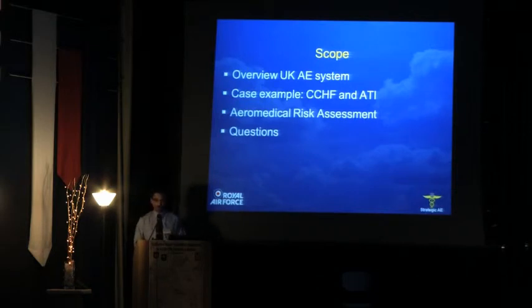So the scope of what I'm going to talk about today: first of all, an overview of the UK aeromedical evacuation system, then using a case example of Crimean-Congo haemorrhagic fever, its aeromedical evacuation and the use of the air transportable isolator, then the aeromedical risk assessments that went along with that transportation, and then any questions in the panel discussion afterwards.